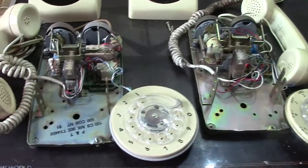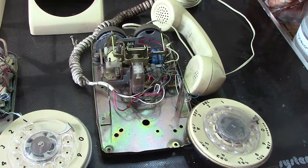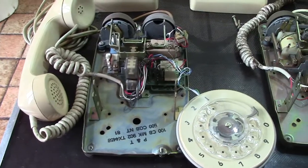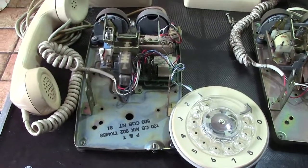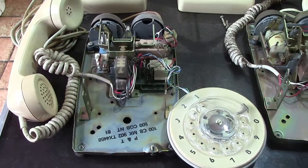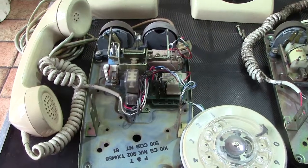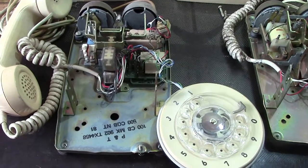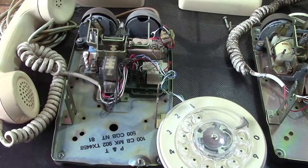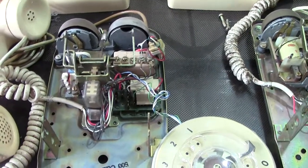Hi everyone, we've got two examples of the 500 type telephone as used in America. The one on the right is by Stromberg-Carlson and the one on the left, Northern Telecom. The one we're looking at now was never used in America or Canada — it's Northern Telecom — but was used in Southern Ireland. There are some subtle differences which we will have a look at, but basically it is a standard 500 type telephone, modified to be used in Ireland, which was wired similar to the British telephones.